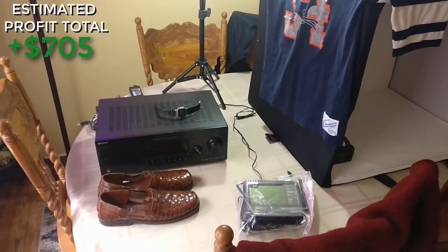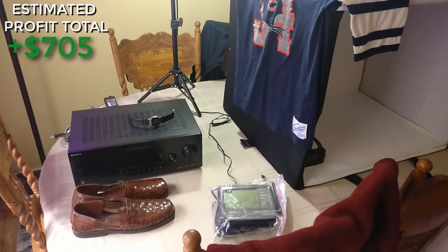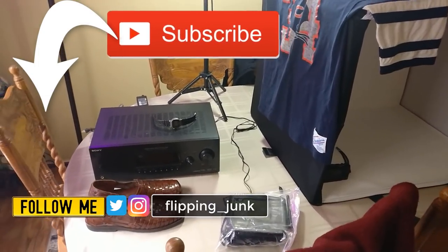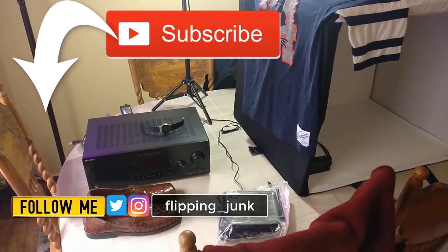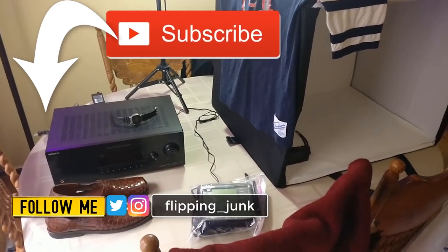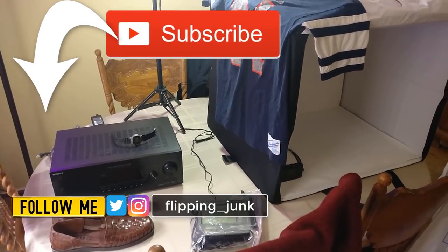I've been putting the prices in the corner on screen for you. I think this is about a $500 haul — maybe just over $400. Either way it was a great two days. That's going to do it for the video everybody. Thanks for watching — hit that like button on the way out, and subscribe if you want to see more thrifting videos. You can find me on Twitter and Instagram at flipping underscore junk. This has been Wick — until next time.